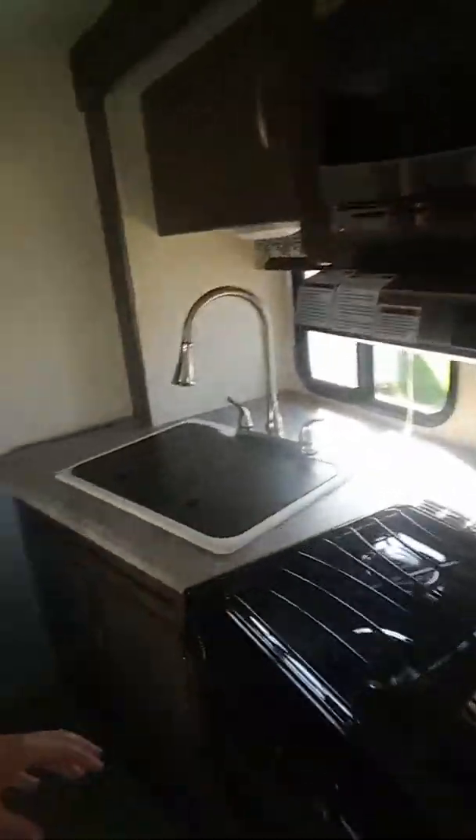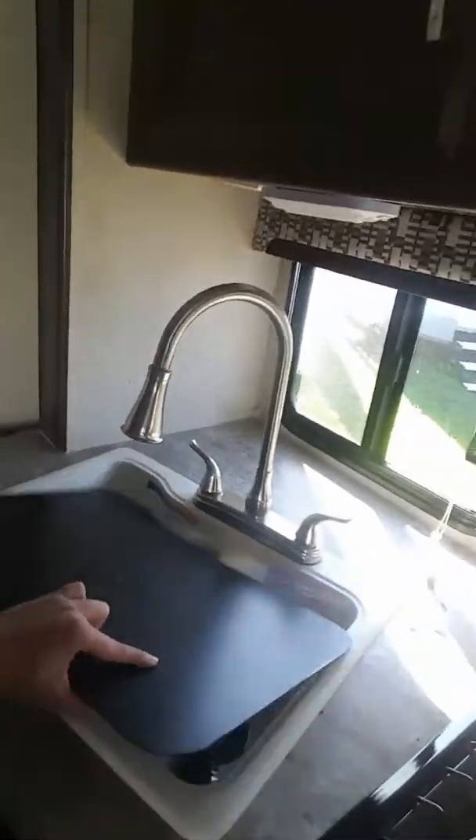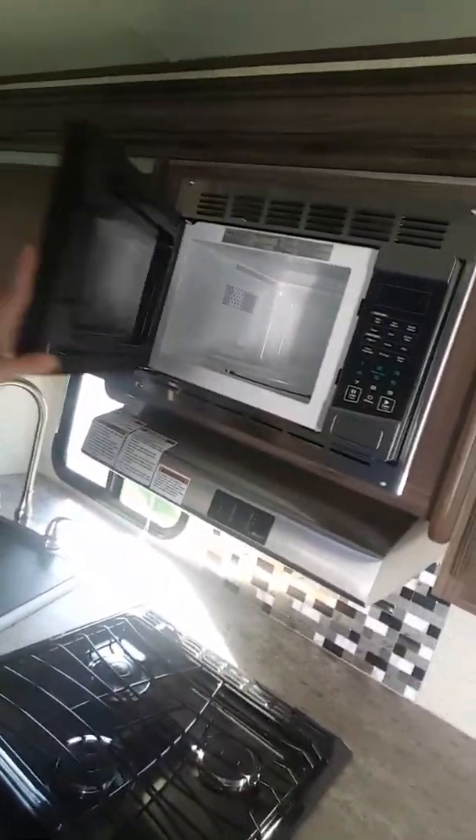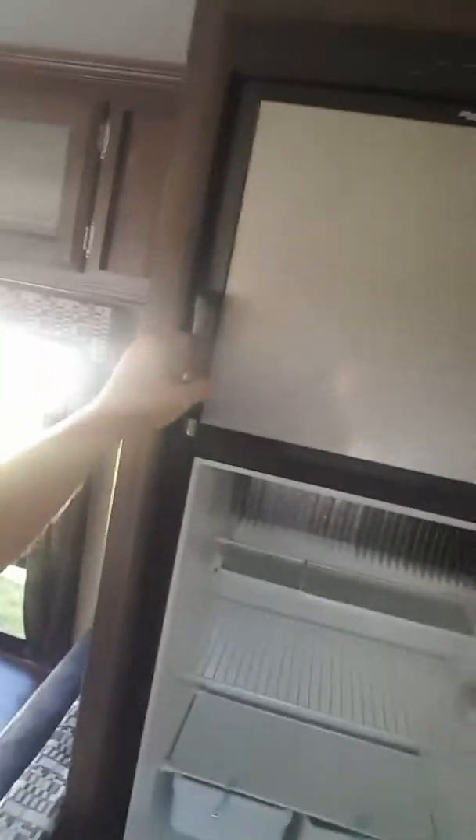Going back to the kitchen area. Stone cast sink — good for heat, up to about 400 degrees. Pretty cool, especially if you like to cook. Stove top — three burner top. Do have a stainless steel microwave. Lots of storage, and because of the way they designed this floor plan, they're all pretty deep cabinets. Here's your fridge — your typical 6.3 cubic foot refrigerator.